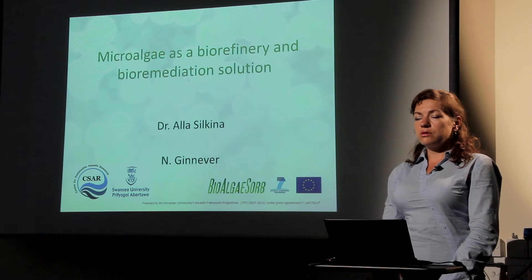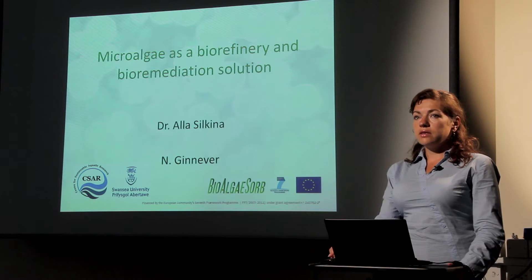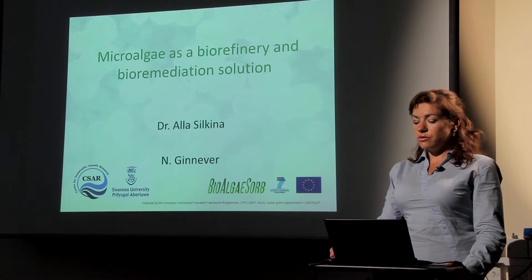Good morning everyone. I would like to introduce myself. I'm Dr. Ava Silkina. I'm an algal physiologist working on algal biotechnology, and I've been part of the BioAlgaeSoap project working on research on algal physiology. My talk will be about microalgae as a biorefinery and bioremediation solution. I work together with Naomi Geneva, Craig Pooley, and Mikey Ross.